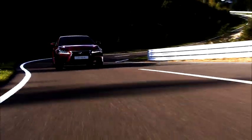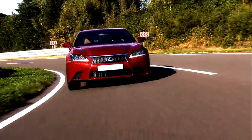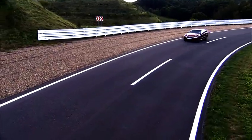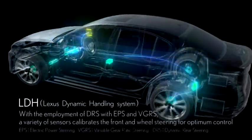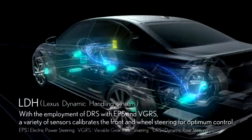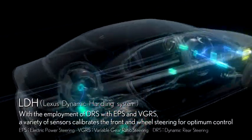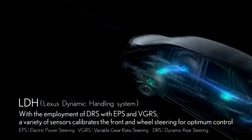This dynamic rear steering and variable gear ratio steering work together to not only control the car's turning angle, but also by using a variety of sensors to detect road conditions, the car's position and even the driver's steering control. The system that calibrates the front and rear wheel steering for optimum control with not even a hint of discomfort is the LDH.